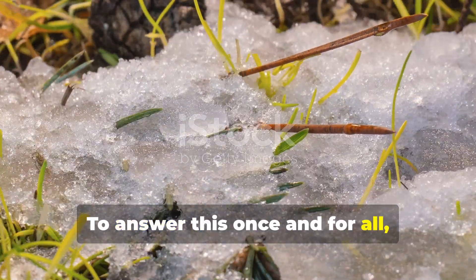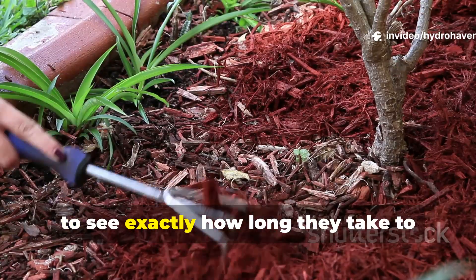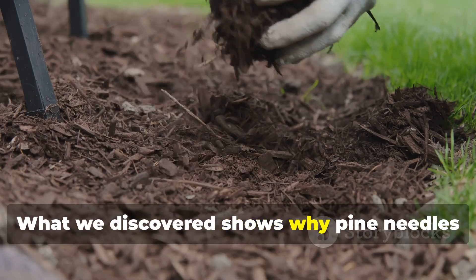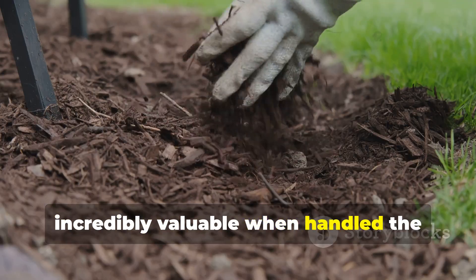To answer this once and for all, we tracked pine needles carefully, season by season, to see exactly how long they take to break down, and what that process means for your soil. What we discovered shows why pine needles are both misunderstood and honestly incredibly valuable when handled the right way.